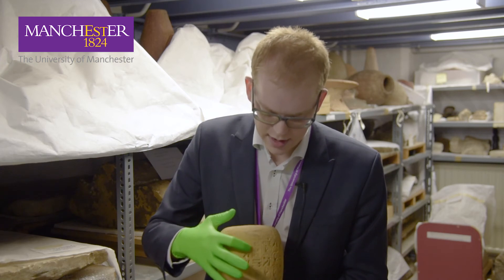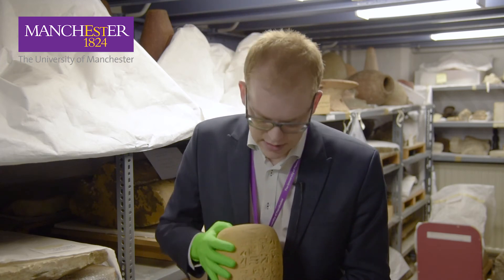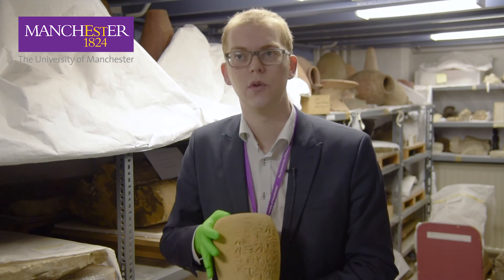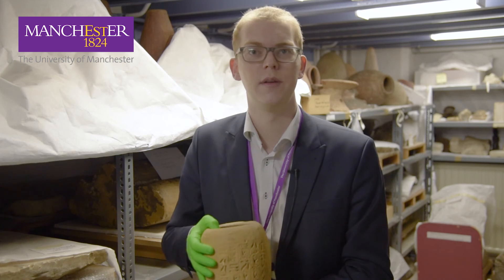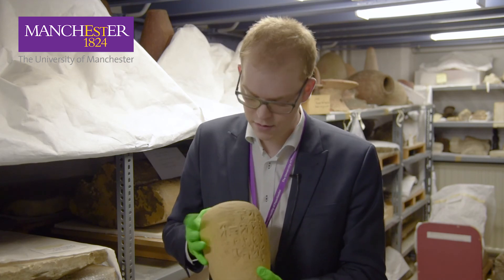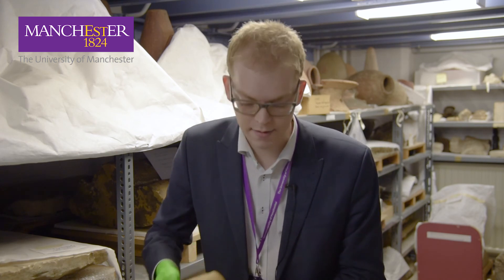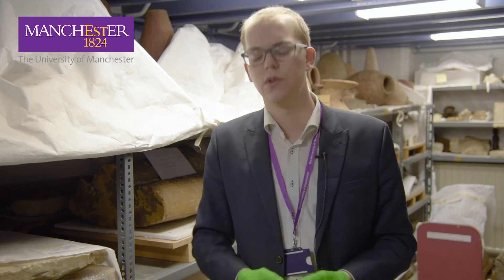Here, where there is this damage, the original name of the owner has been chiseled out and replaced by a new name — a fellow called Samtek, who presumably found or purchased this jar after it had already been used, removed someone else's intestines from it, and re-inscribed his own name. Burial in ancient Egypt was an industry, a funerary industry, so these objects could often be reused many, many times.